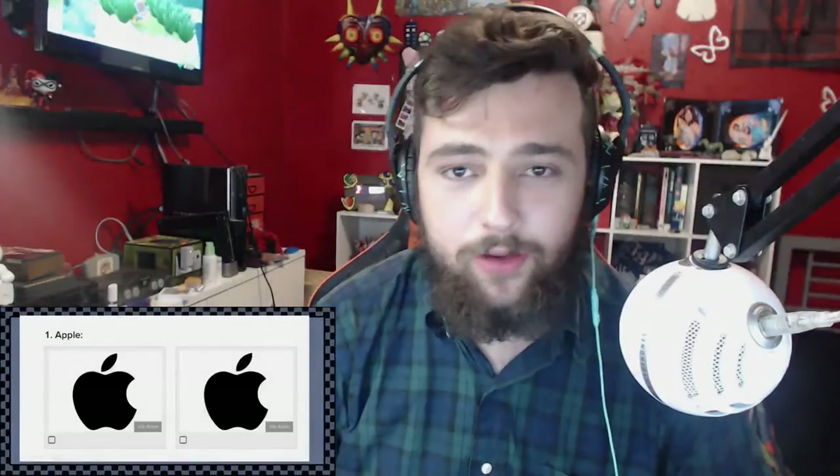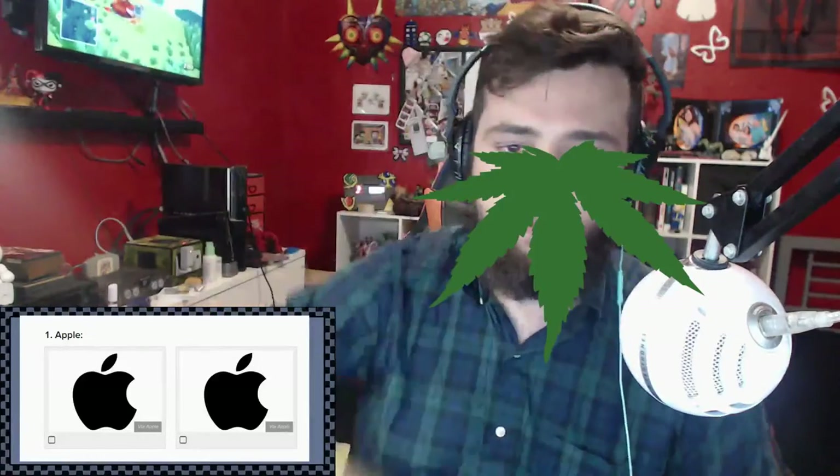What is up ladies and gentlemen and welcome back to another video where today we're taking BuzzFeed's quiz - the hardest logo quiz you'll ever take.